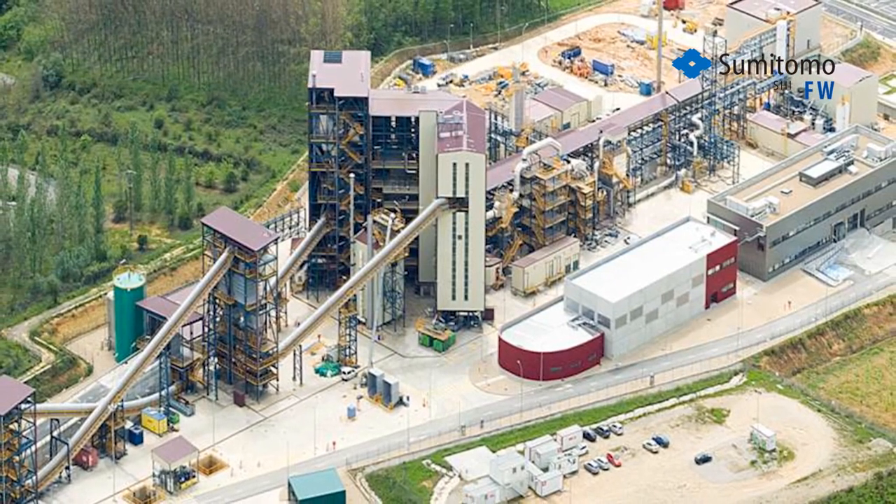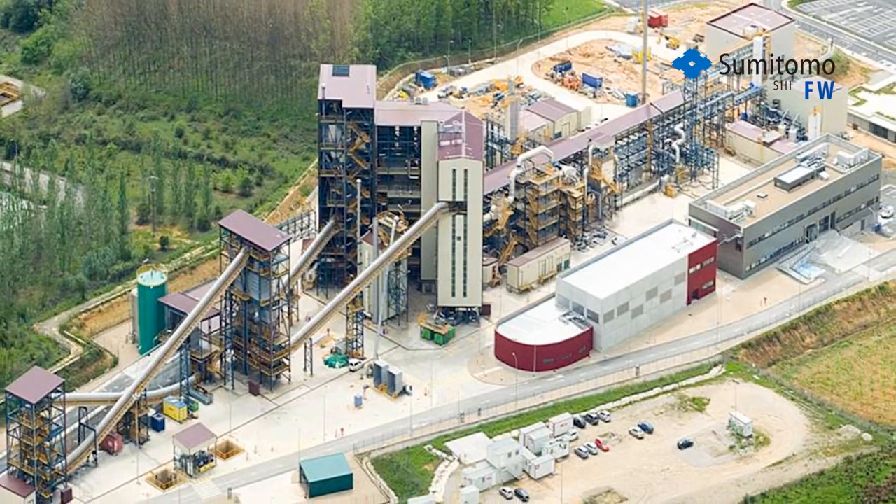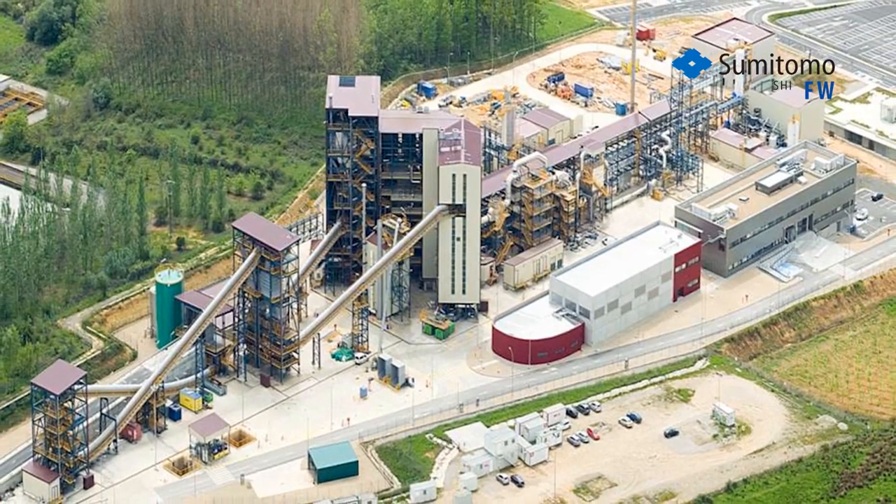we offer FlexiBurn CFB technology which can produce a CO2-rich flue gas for beneficial use by the oil, agricultural, chemical, and construction sectors.